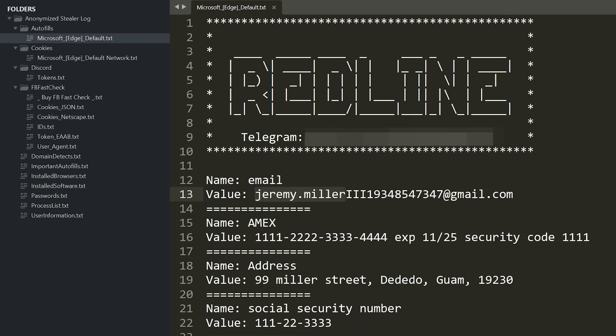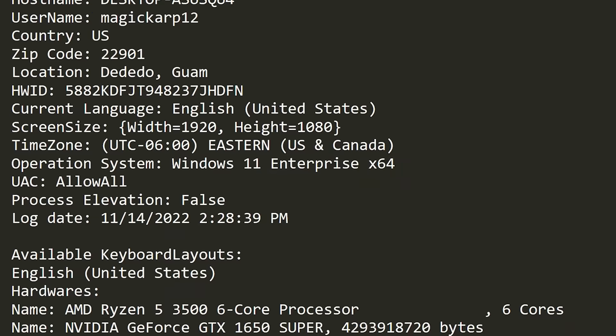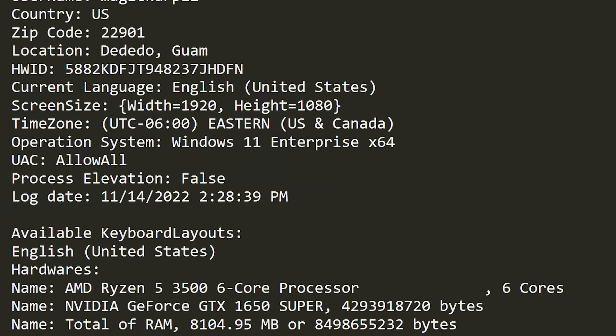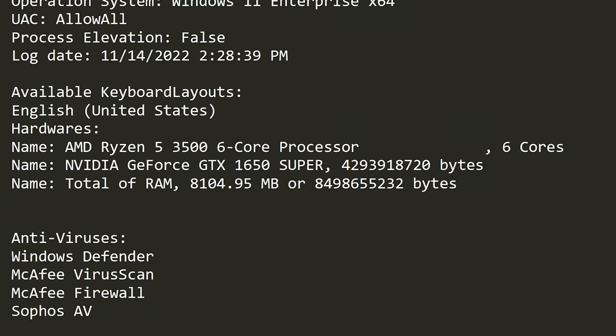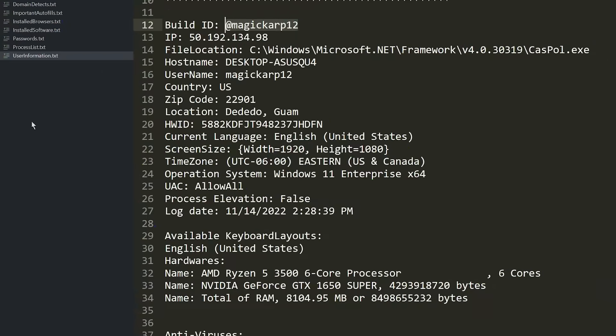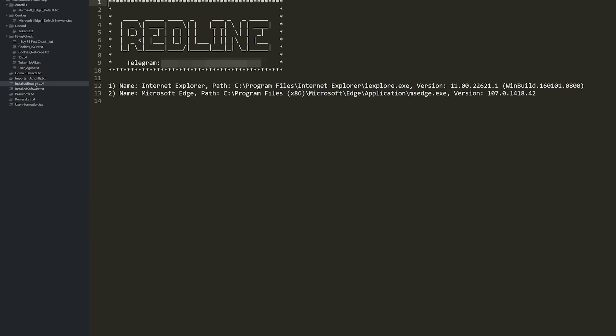The info stealer malware on this computer found a ton of user information: the computer hostname, username, a public IP address which could lead to an approximate location, and other computer details like operating system, screen size, time zone, hardware details, and other security mechanisms. It even tracks down the running antivirus protections like Windows Defender, McAfee, and Sophos. The info stealer will also list out all of the installed applications, programs, and software on that victim's computer, with a special category for web browsers.